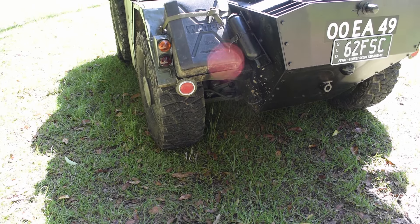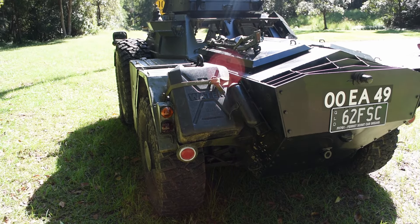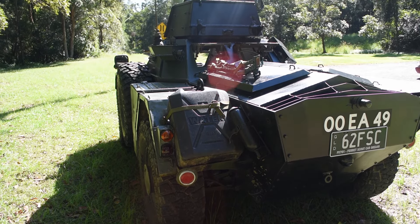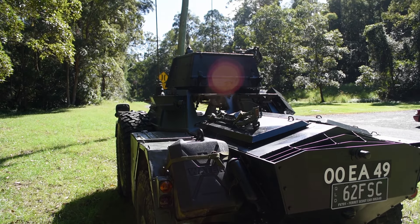Admittedly in very few numbers by then. It's currently only used by select governments such as Myanmar in Southeast Asia. The Ferret was phased out of most frontline armies in the late 1970s. The vehicle was originally developed from the highly successful Daimler Scout Car of World War Two, with a number of improvements made over that successful model.